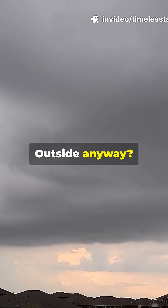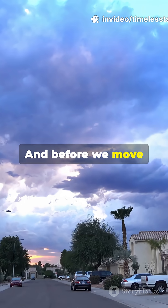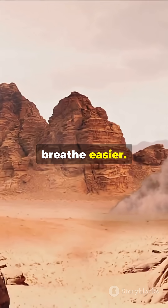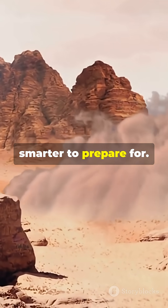If you're outside anyway, a snug N95 helps your lungs. Before we move forward, make sure you like and follow — it takes just one tap and it helps more people stay storm smart and breathe easier. Haboobs are epic to watch, but even smarter to prepare for.